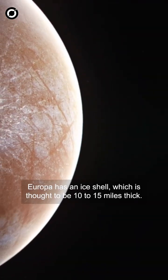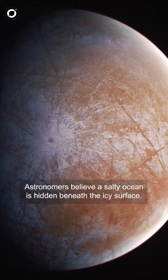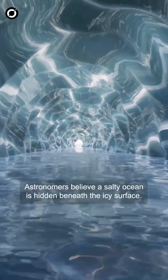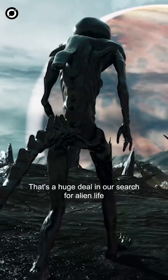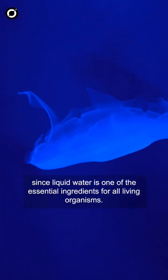Europa has an ice shell which is thought to be 10 to 15 miles thick. Astronomers believe a salty ocean is hidden beneath the icy surface. That's a huge deal in our search for alien life, since liquid water is one of the essential ingredients for all living organisms.